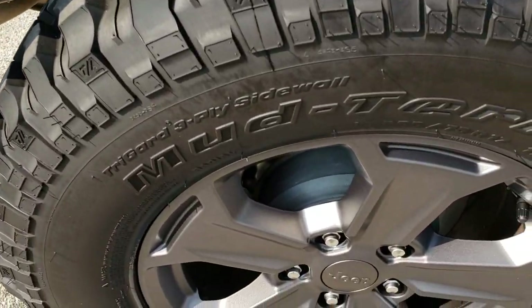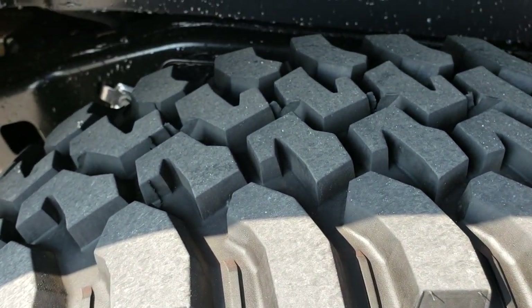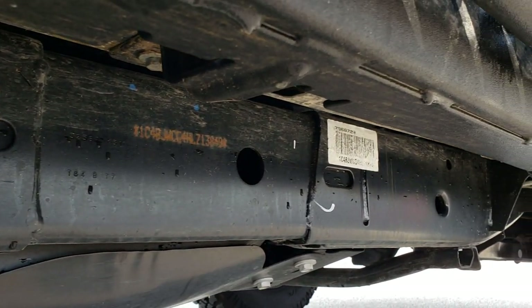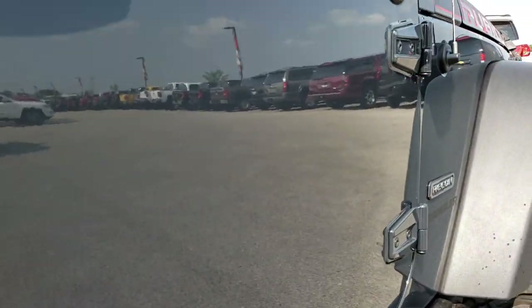The back rim is in excellent condition as well, and the back tires have just as much tread as the front tires. You can see the frame and underbody on this vehicle is in excellent shape — like that all the way underneath — and the lower part of the body is in nice shape too.